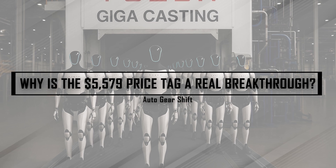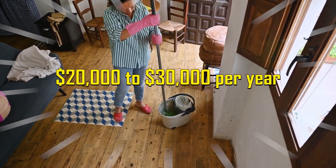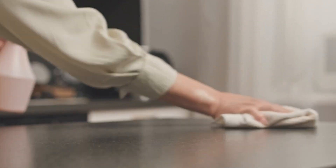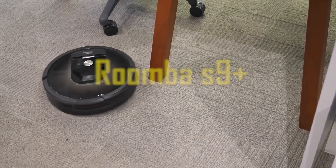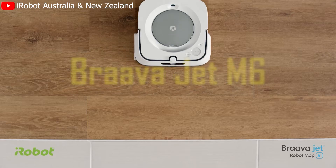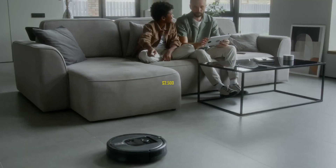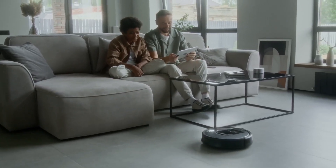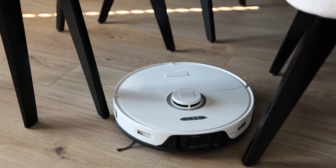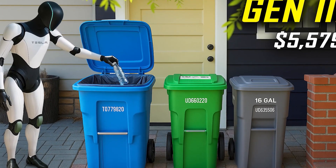Why is the $5,579 price tag a real breakthrough? In the US, a full-time live-in housekeeper typically costs $20,000 to $30,000 per year, factoring in salary, insurance, and benefits. A high-end vacuum robot like the Roomba S9 Plus runs about $999. Add a dedicated floor mopping bot like the Braava Jet M6 with smart navigation and camera support, and you're spending another $1,500 — that's $2,500 just to clean the floors. And those devices still require setup, don't adapt, and certainly don't cook or care for people. Optimus Gen 3 replaces all of that and goes further, at less than one-third the annual cost of a human housekeeper.